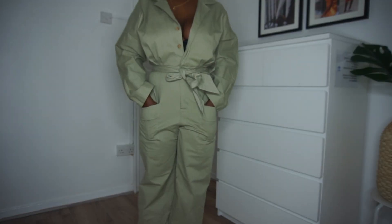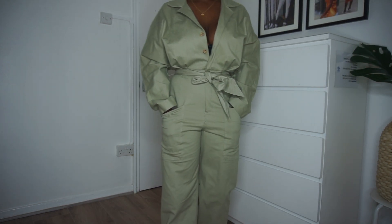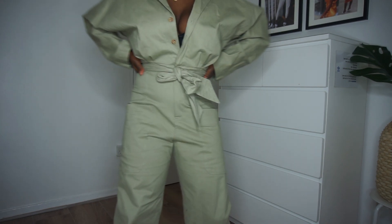Everything looks better when you do your hair and makeup, I know that. Now this utility suit jumpsuit — the only thing I actually like about it is the colour. The material is quite nice as well, but it's just not my style. This is a size small and it was $49.99, so it's pretty steep for something I'm not sure about. It's not that I'm unsure — I just don't like it.